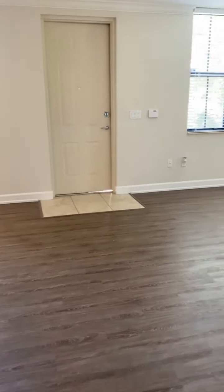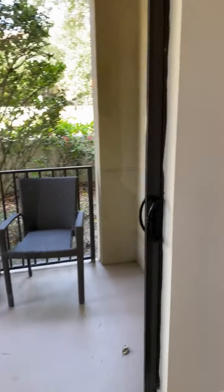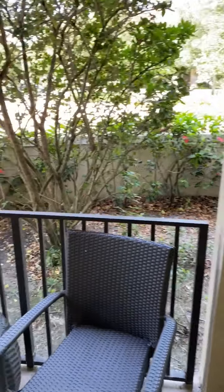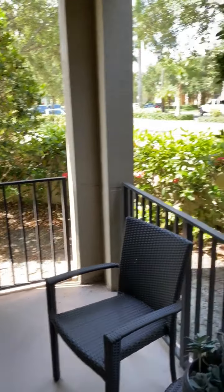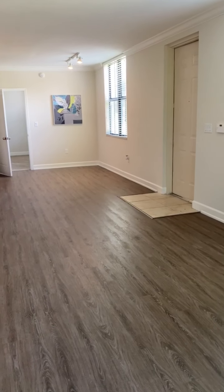There is plenty of natural light in this apartment. As we enter into the patio, I just want to note that all of your doors and windows are hurricane impact. With a beautiful, peaceful view — very private. In addition to all the extra storage in the apartment, you will also have a storage closet on your patio. And here is another angle from the patio looking into the apartment.